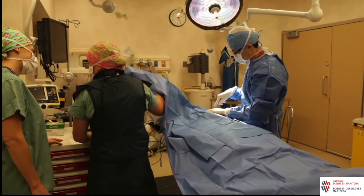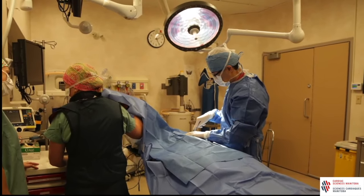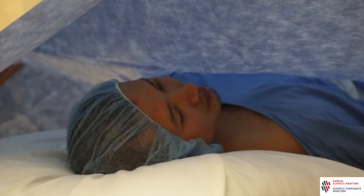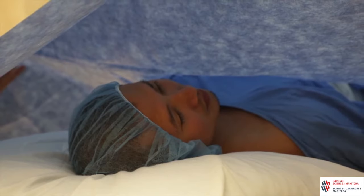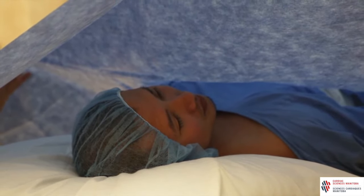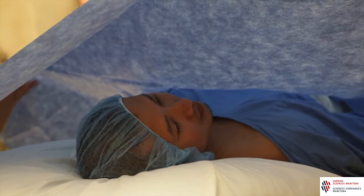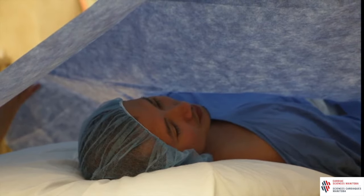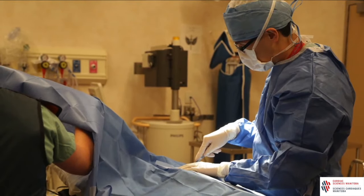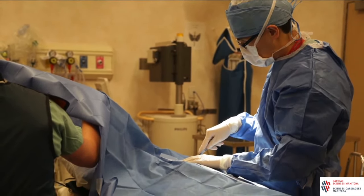All staff will be wearing gowns, masks, hats, and lead aprons. Your chest will be washed again with the cold cleaning solution and sterile sheets will be placed over you. It is important that you do not touch the top of the sheets once they are in place. Tell the nurse if you have any concerns during the implant. You will receive medications through your IV to help you relax and you may even lightly sleep. You will also receive pain medications through your IV as needed. Freezing will be given to numb the area below your collarbone where the pacemaker generator will be put in.